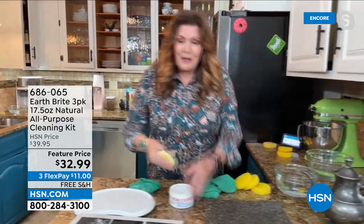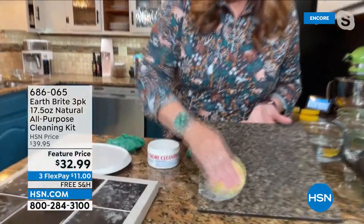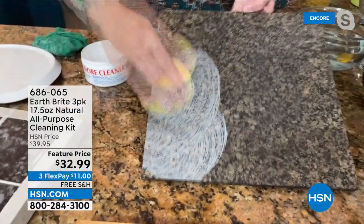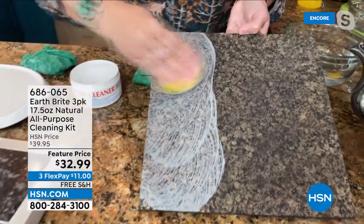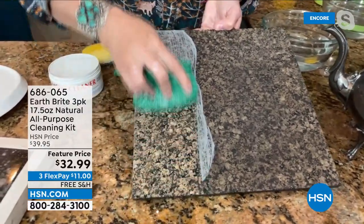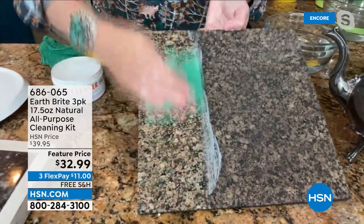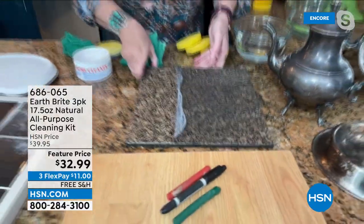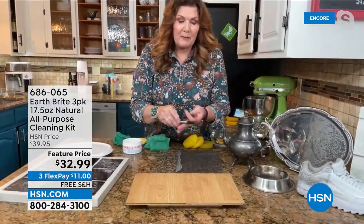That same cleaner used on the baby tray and tile — I'm going to go ahead and clean granite. You will not find a better granite cleaner. When you use EarthBright on your granite, that clean, polish, and protect — run your hands over the granite after cleaning. It will feel so incredibly smooth. It's just amazing that the granite actually feels smoother after you use EarthBright. It does a beautiful job of cleaning, polishing, and protecting.